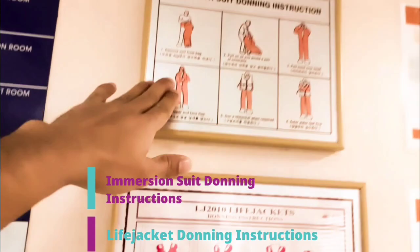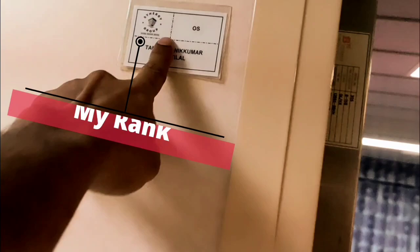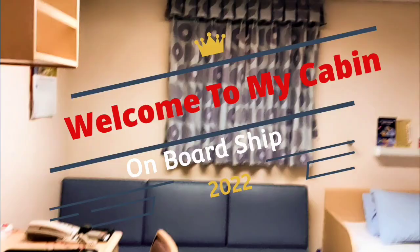From C-deck we have come to B-deck where my cabin is, and this is the corridor. Here we have some immersion suit donning instructions and life jacket donning instructions. Here we have a master list, and here is another cabin. So here is my cabin, my rank OS, and my name.